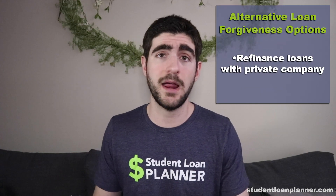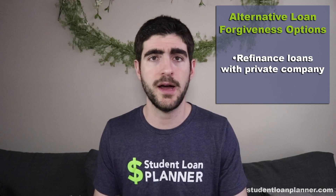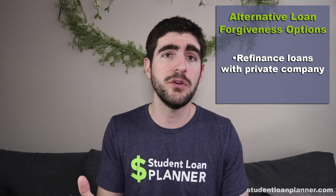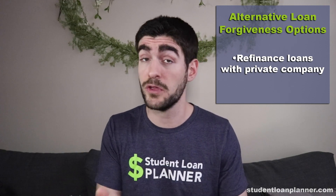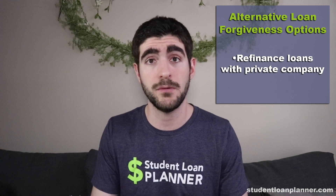If you want to dump Navient, you can. One way is to refinance your loans with a private company — go to studentloanplanner.com/refi, and that will give you information about different companies you could refinance with. You could even get a cashback bonus if you get a lower interest rate and like the deal.